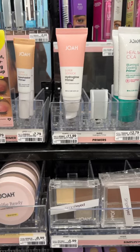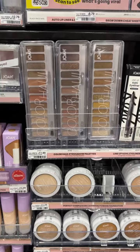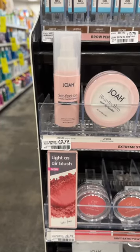To hit that spend-$12 threshold, items you could grab are this $11.99 hydrating primer or this $11.99 eyeshadow palette. Other great items are these skincare items priced right around $12.79, or this setting spray for just $12.79.